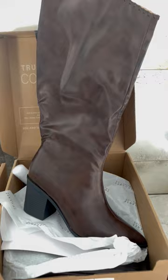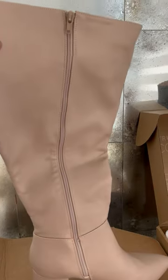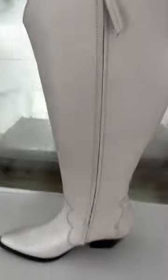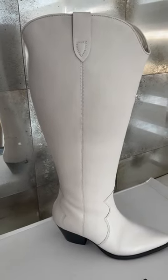It is boot season, y'all — specifically wide calf boot season! This brown leather boot with the detail, oh my gosh, it is beautiful. Look at this boot — it is the most beautiful nude bone color, this perfect neutral colored tall boot. We are gonna go try these on right now because I cannot wait.